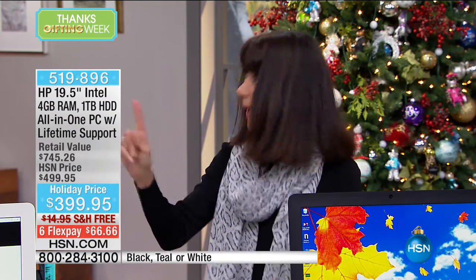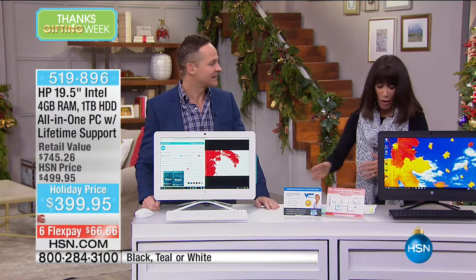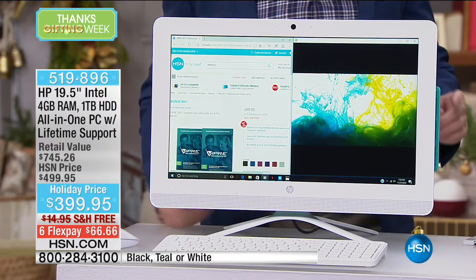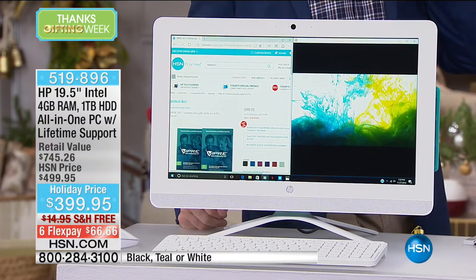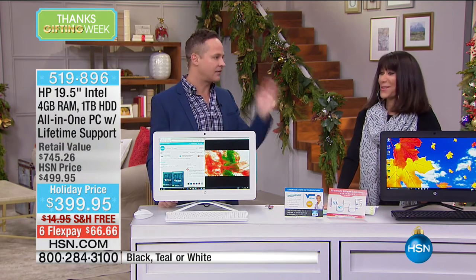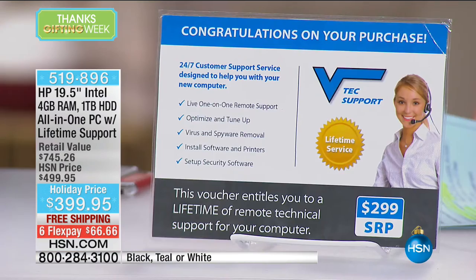One plug — is that not brilliant? It's a space saver, it does it all. And the VTech support — Windows 10, lifetime of VTech support. Do you know the standard in the industry is 90 days of limited tech support? Then you pay a lot of money. You get a lifetime of unlimited support — any question you have, whether it's hooking up your printer, Wi-Fi, or asking about viruses.